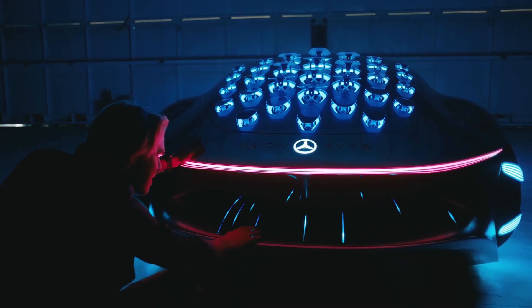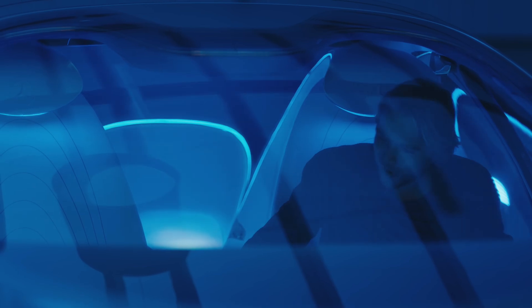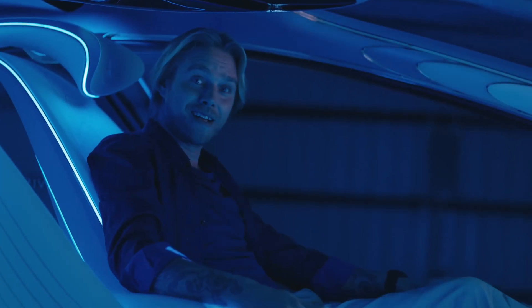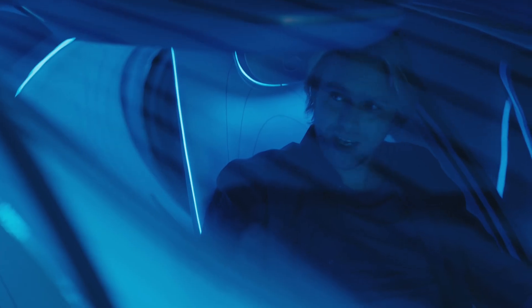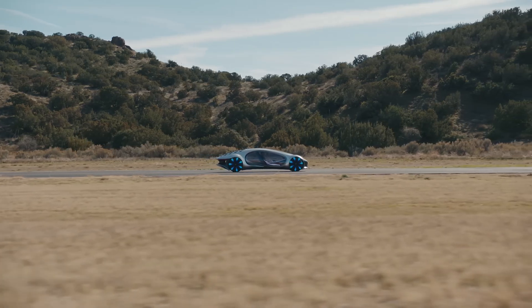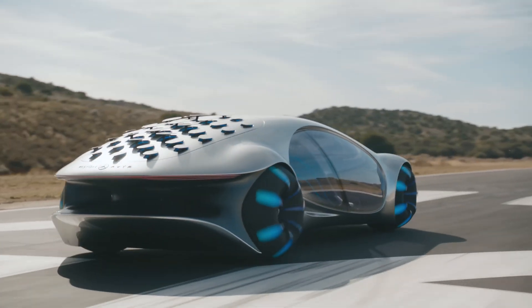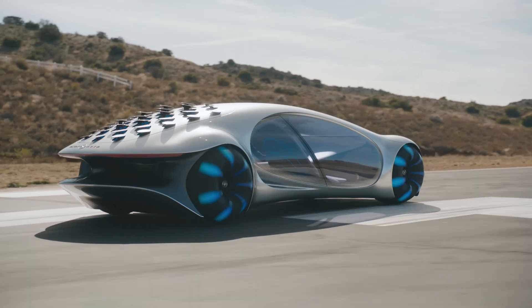But the AVTR isn't just about sustainability; it's also about redefining the future of mobility. The car's artificial intelligence allows it to learn and adapt to its driver's preferences and habits. And then there's the biometric interaction — imagine a car that can read your pulse and sense your mood. The Mercedes AVTR is more than just a car; it's a glimpse into a future where technology and nature coexist.